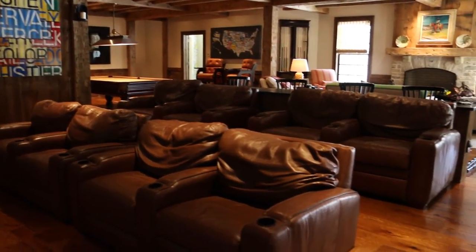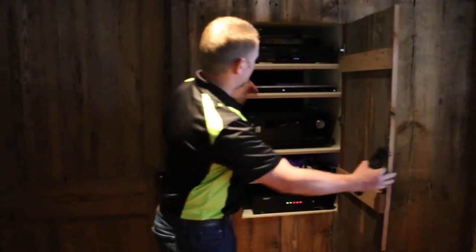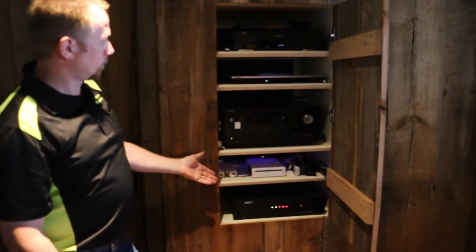One thing that's neat about the room — a lot of people ask where are the components? We've got a cabinet right behind me, and inside that cabinet is where we hold our receiver, our Blu-ray player, our power surge filter, our satellite box, and so on.